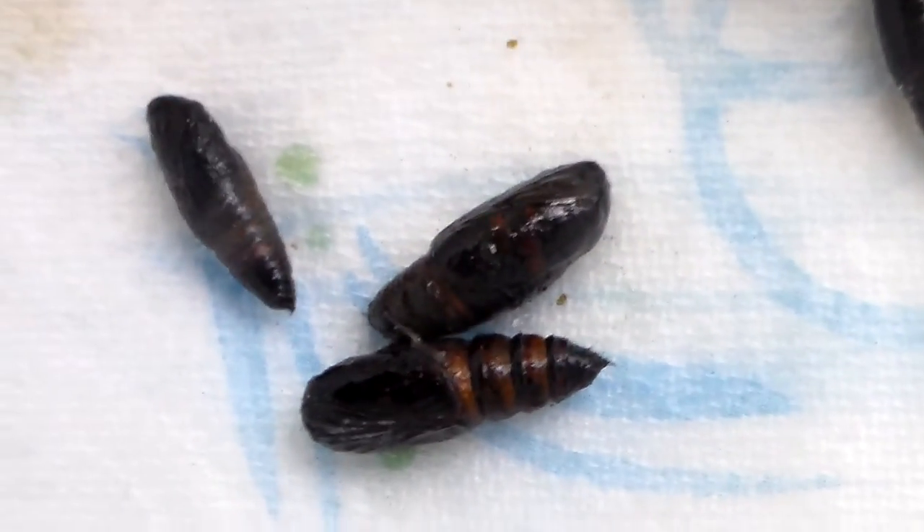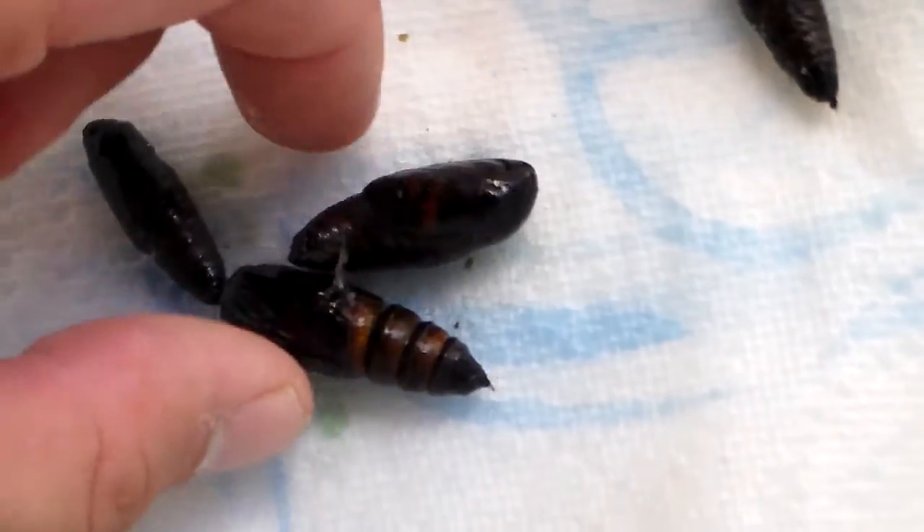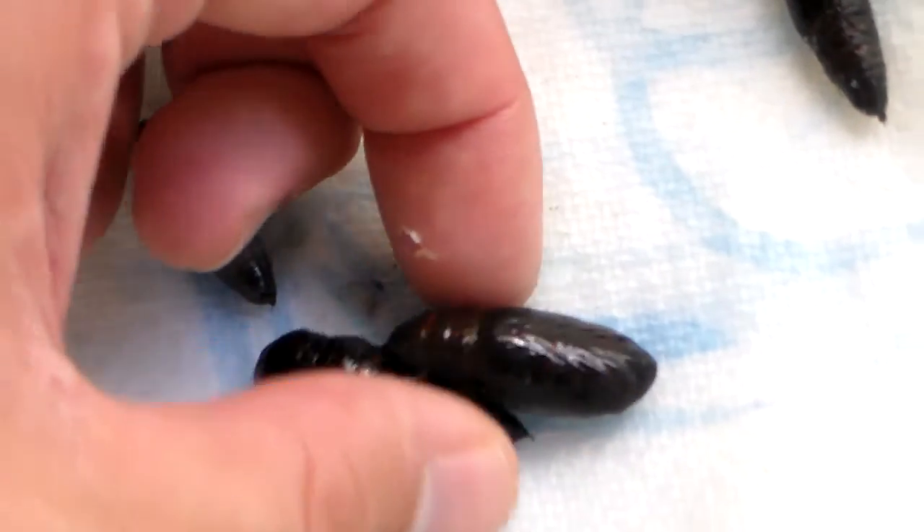It's a very unique moth. I'm not going to spoil it — I'm not going to say what it is yet, not until they emerge. Here you can see some of them are alive and wriggling.